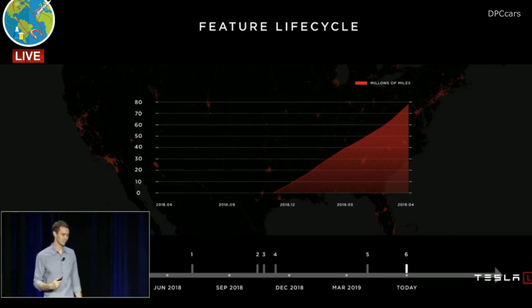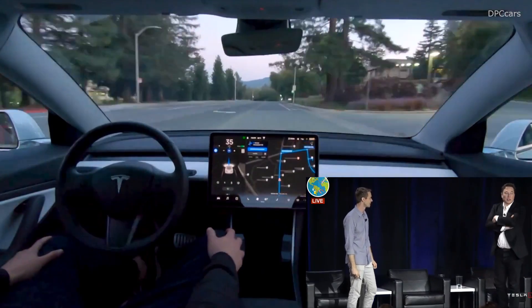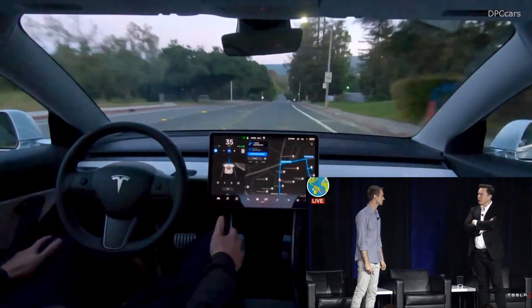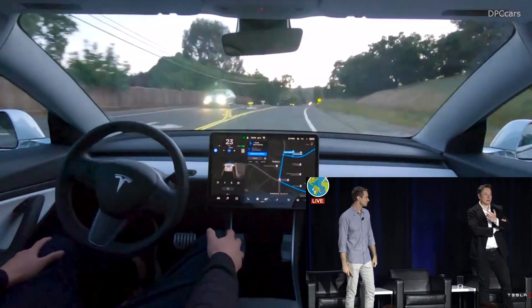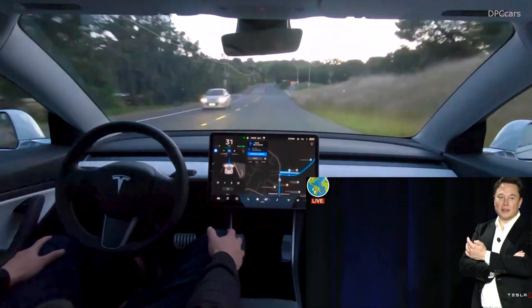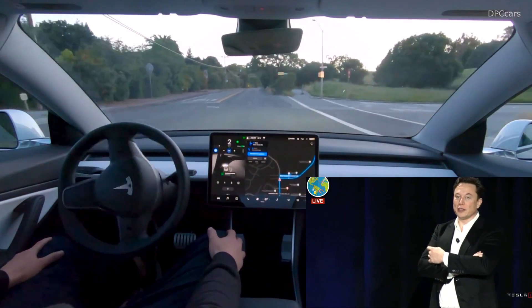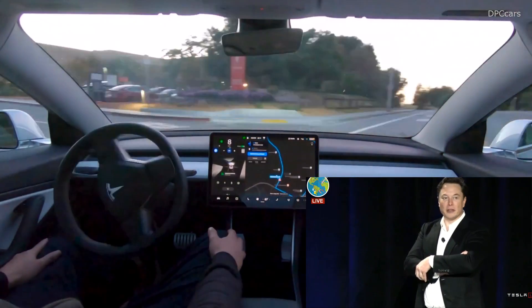To the best of my knowledge, all those lane changes have occurred with zero accidents. That is correct. I watch every single accident. So it's conservative, obviously. But to have hundreds of thousands going to millions of lane changes and zero accidents is, I think, a great achievement by the Tesla team.